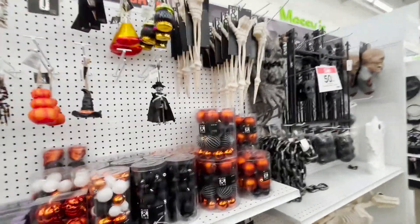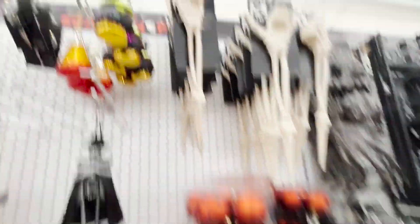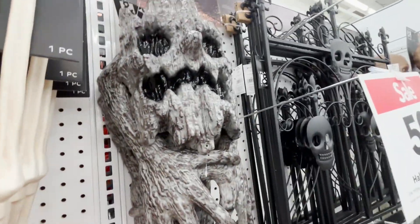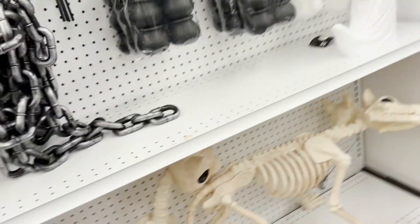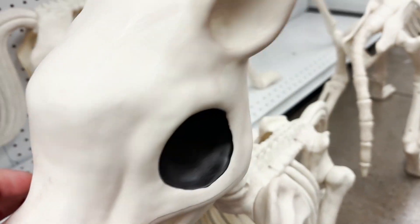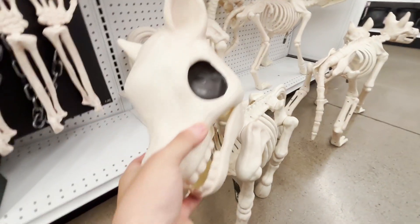They have a lot of cool stuff — a little peace sign that you can put right there. This dog right here, I don't think he does anything. But it's like $100.